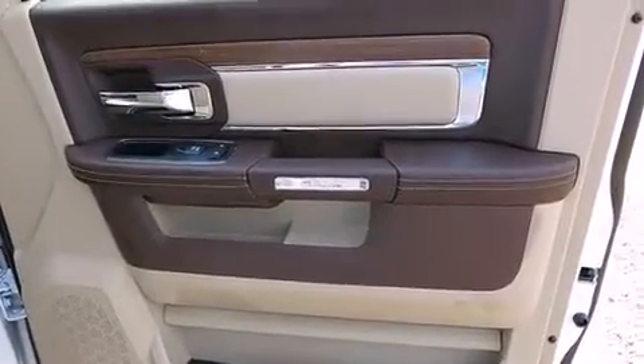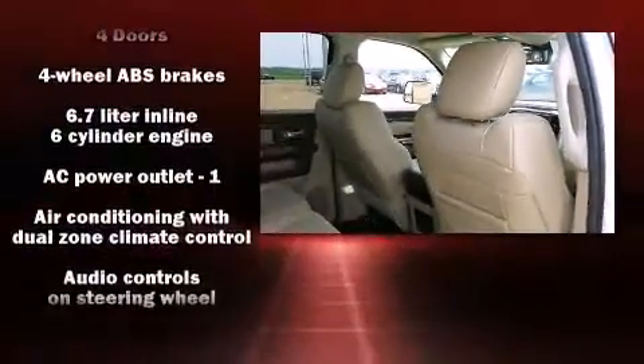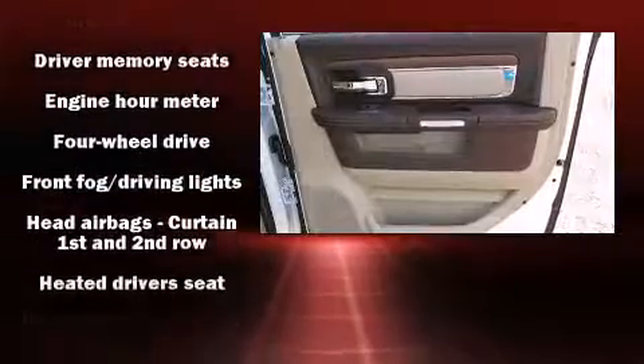The memory system includes pedal position, allowing multiple drivers to find their preferred driving positions easily. Audio features include an AM-FM radio, steering wheel mounted audio controls, and ten speakers, providing excellent sound throughout the cabin.